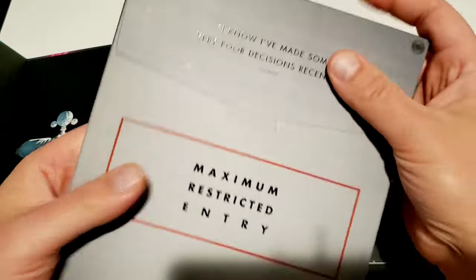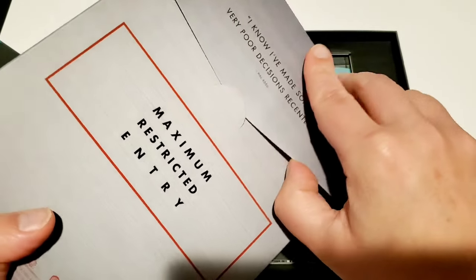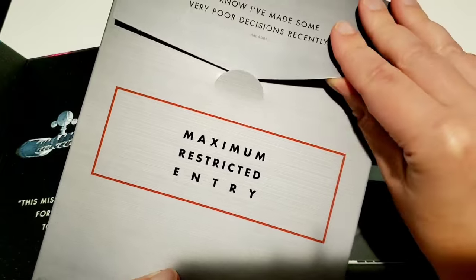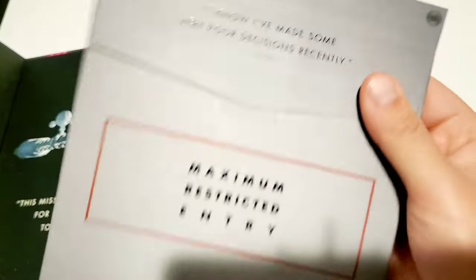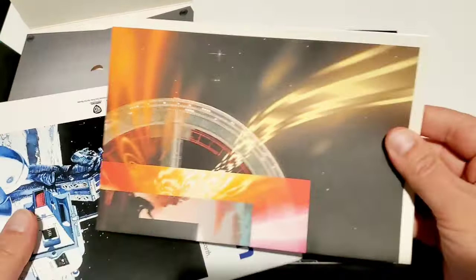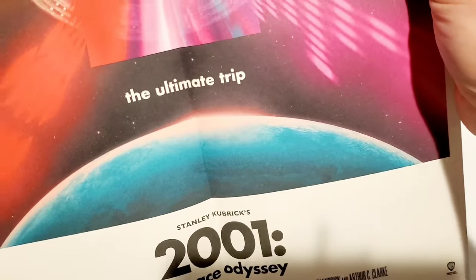Let's get this thing out — this is what's holding all the extra goodies. 'Maximum Restricted Entry' — it's got all kinds of quotes from HAL on there, which is cool. Take all this stuff out and make sure I've got everything. This is the poster — the artwork is incredible, shout out to the artist because I cannot remember who the artist was off the top of my head, but they did an incredible job here.